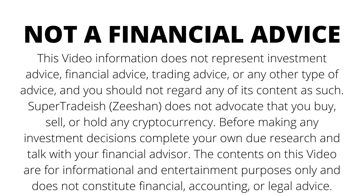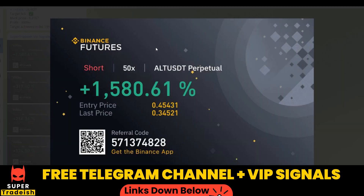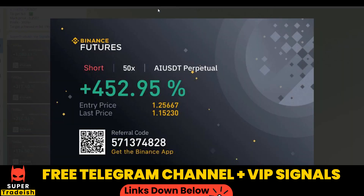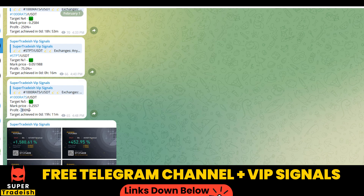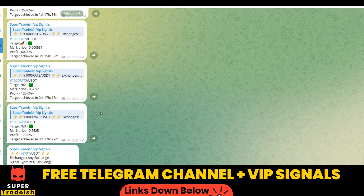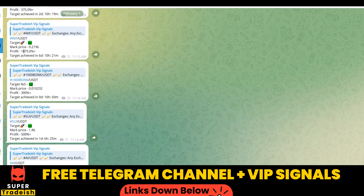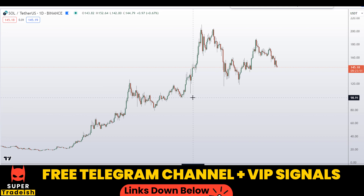On my VIP Telegram signal service group we have been making consistent gains on a daily basis — 1500%, 1600% on a single coin, 400% on another coin, 300% here, 250% here. Scrolling up you can see 600% gains, 250% gains, 500%, and 1800-1900% gains on the VIF coin. If you want to make this kind of money every single day, subscribe to my VIP Telegram group — the link is in the description.